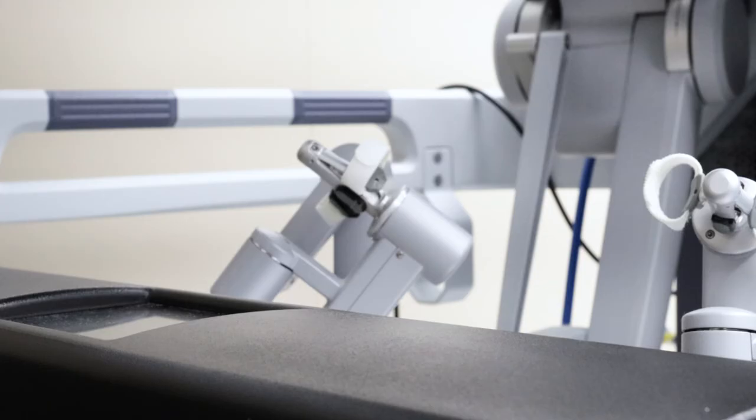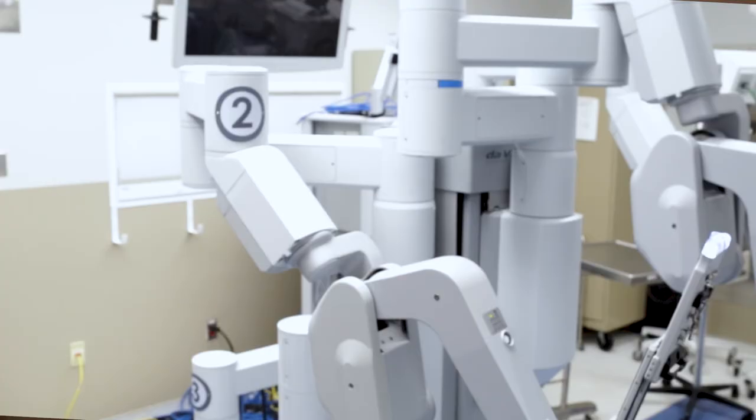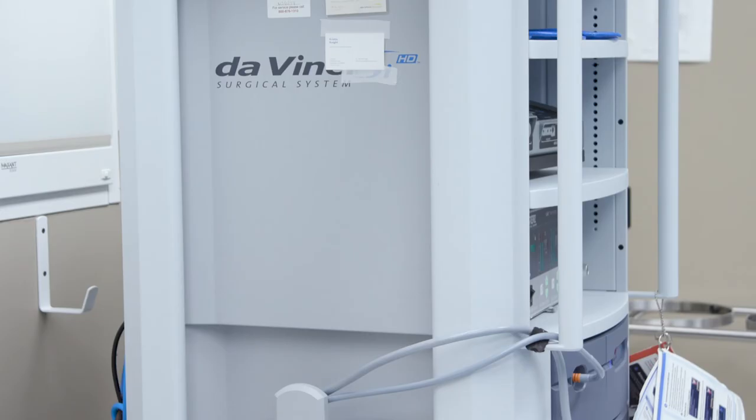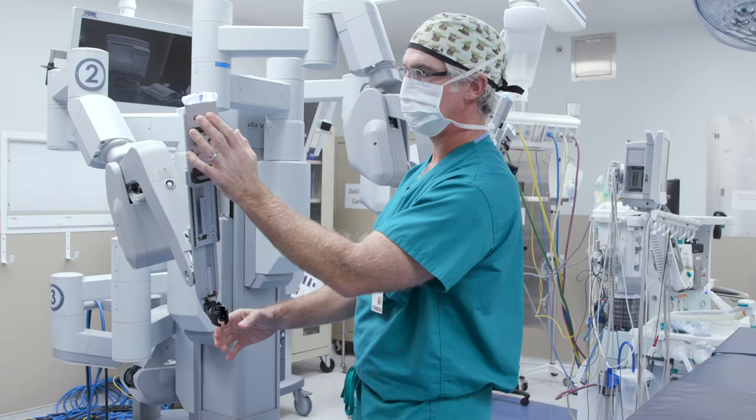Safe delivery of care is equally as important. Even if you achieve the same outcomes in terms of success of the surgery, how do you make sure that what you're doing is safe? We're using a robot, which can sometimes be scary to patients or families. I'm very proud to say we've had great results with minimal complications.